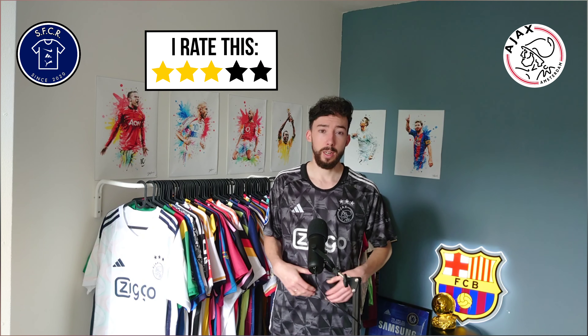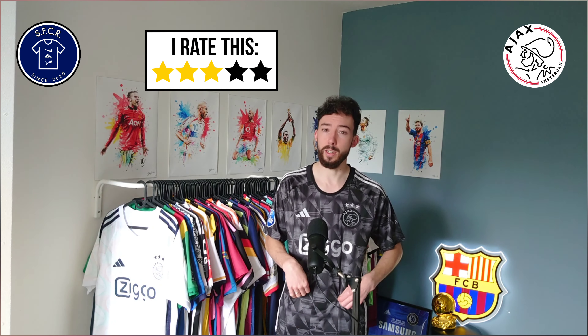So that's this 3rd jersey of Ajax Amsterdam. Let me know what you guys think. I think this one looks really cool — I really like the graphic design in the jersey and the black-gray color tint makes it so cool.